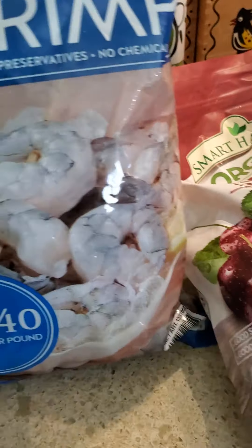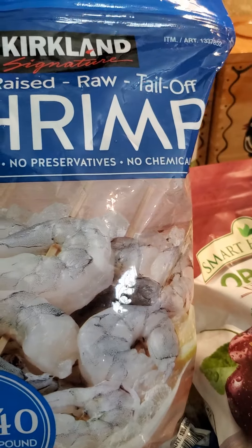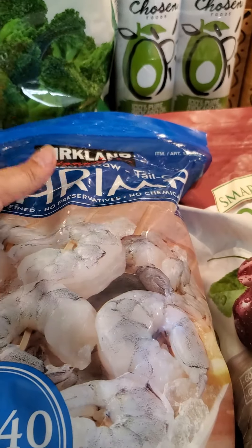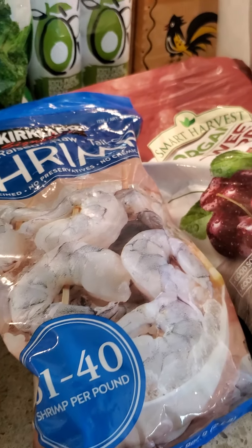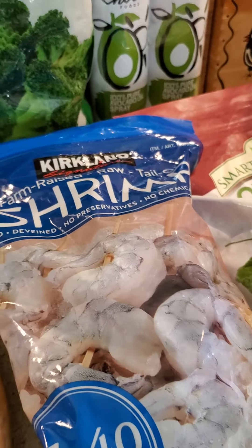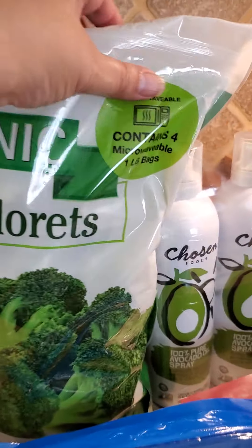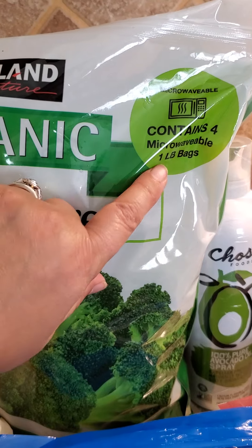I got some raw shrimp — these are tail-off. I don't know about y'all, but is that the hardest thing to find? Every time you find raw shrimp they always have the tail on. I also got organic broccoli florets — multiple bags, four bags — so this will come out of the giant bag and fit better in the freezer.